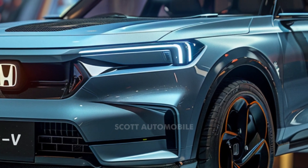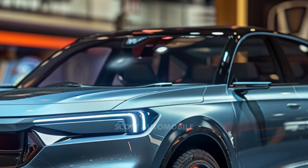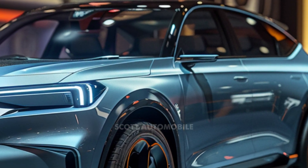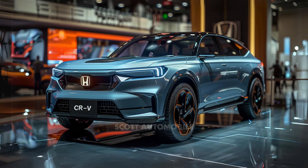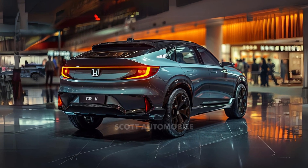Under the hood, the 2025 CR-V delivers a sporty and refined driving experience. Its front-mounted single motor produces 174 horsepower and 229 pound-feet of torque, ensuring quick acceleration and maximum efficiency.